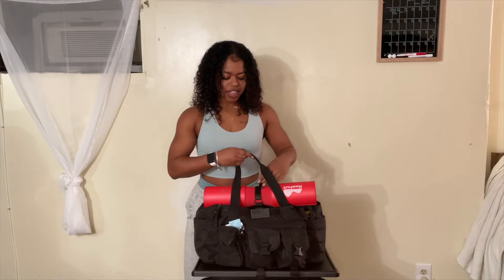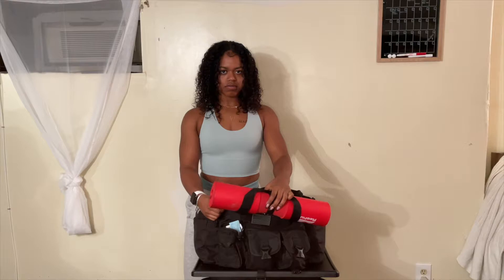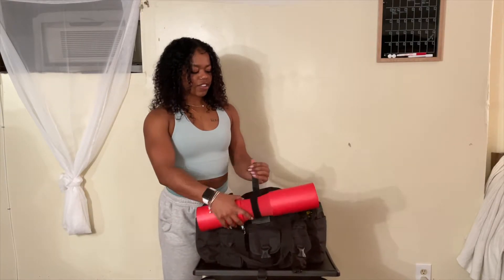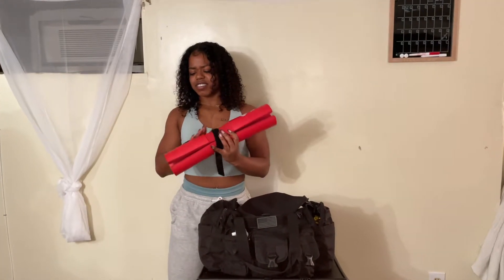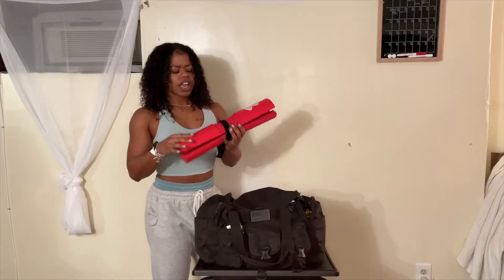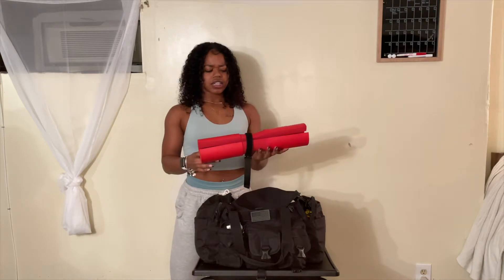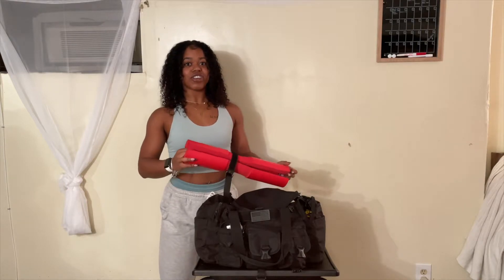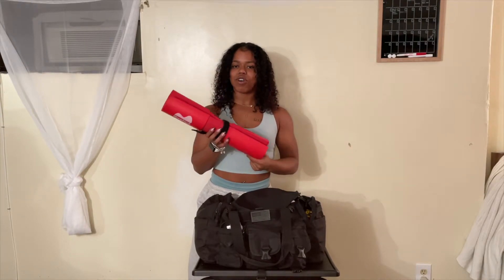I like this bag because it has loops in the front so if I need to strap anything on that can't fit inside I can. For instance, this is my hip thrust pad. A lot of gyms don't have thick enough padding — I like to lift heavy so the bar would just be ripping through my pelvis. This one is great, very thick, off of Amazon so not too expensive, and I will link it.